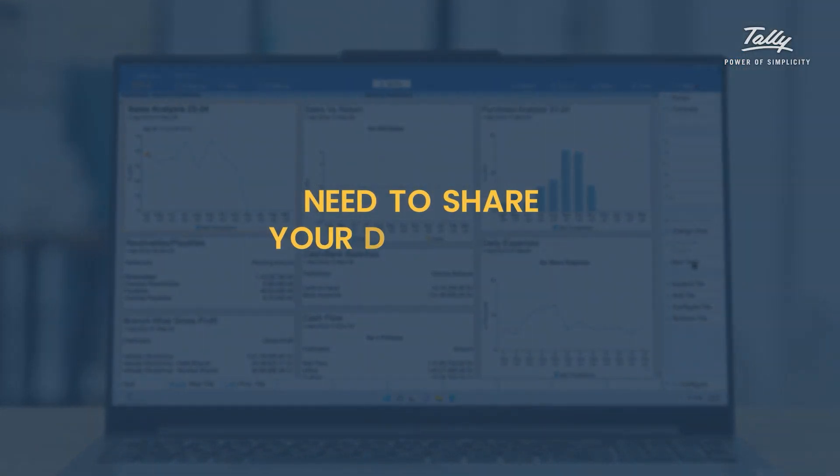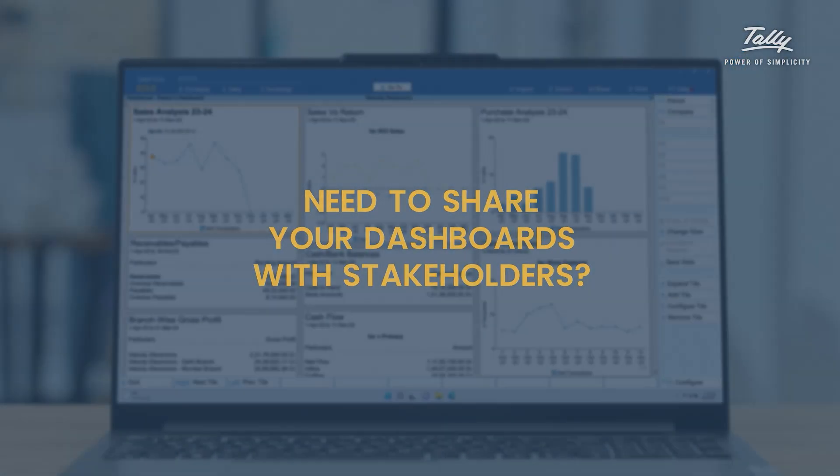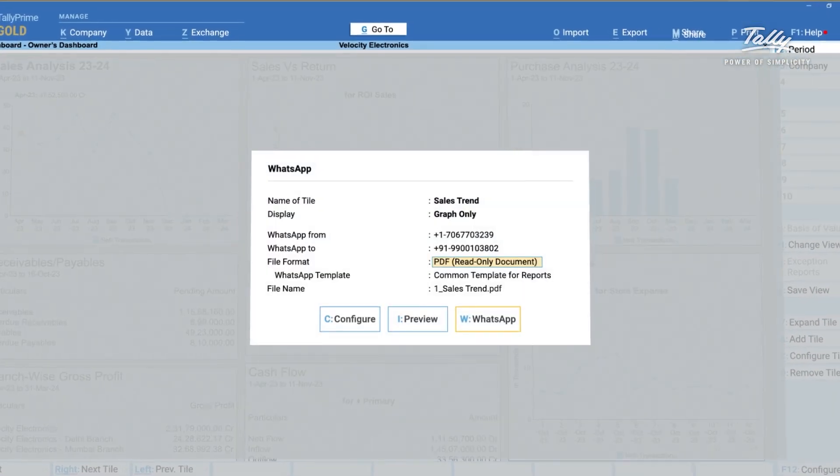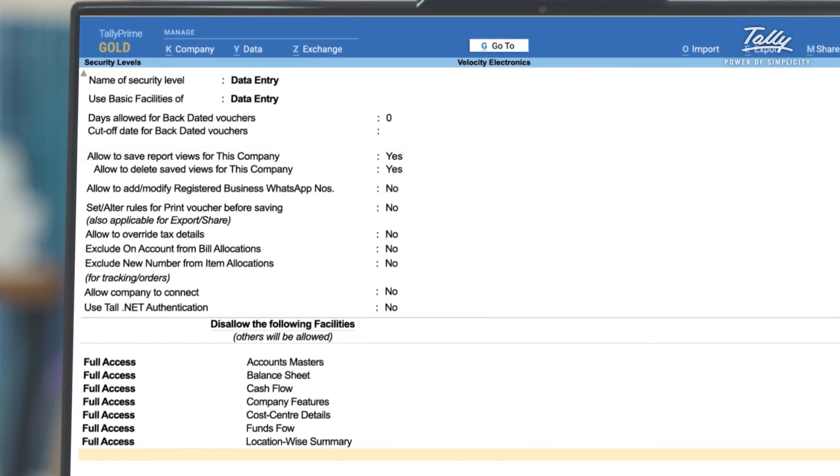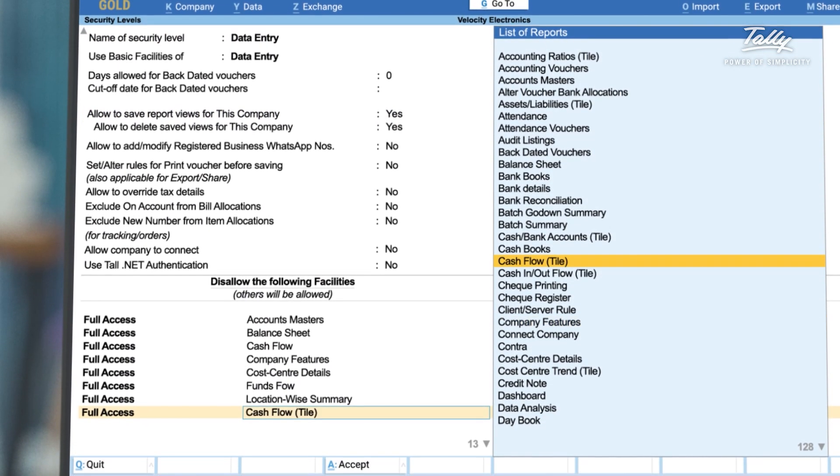Need to share your dashboard with stakeholders? No problem. Easily print or share it via email or WhatsApp. And because the dashboard is based on user rights, you can control who has access to which reports.